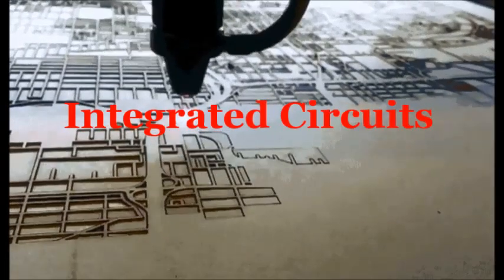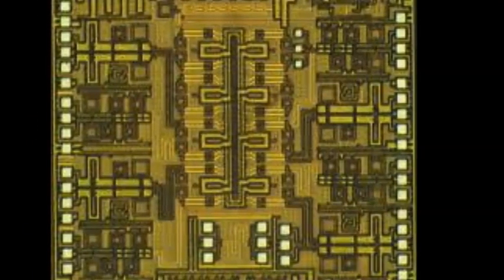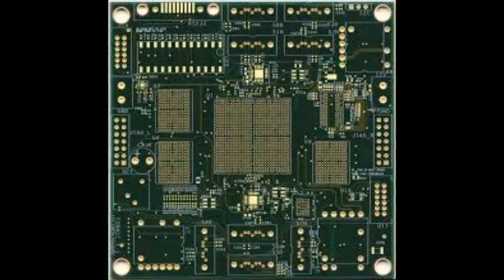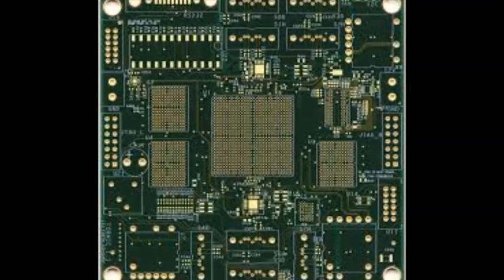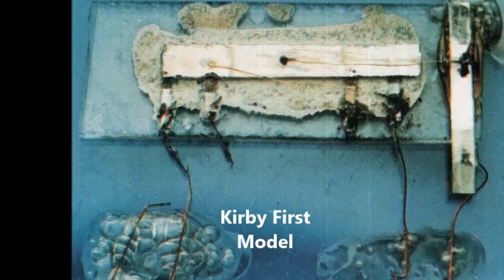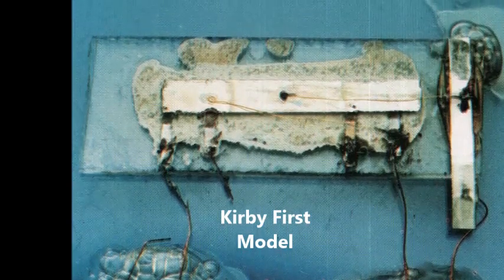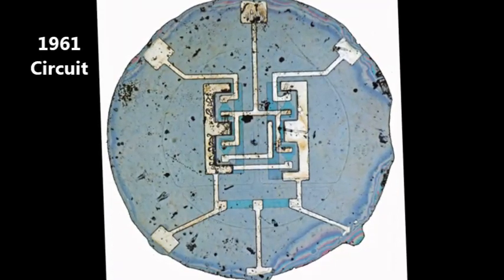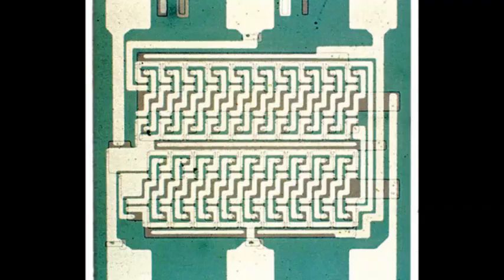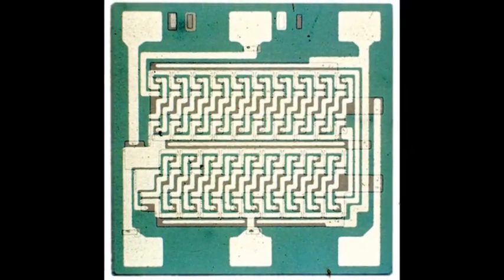Number 10: Integrated Circuits. This item is something that many of us have grown accustomed to, and many would have issues living without it. A German engineer named Werner Jacobi first patented the integrated circuit in 1949, but Jack Kirby is credited with the first working model in 1959. By today's standards it was quite primitive, but in 1961 the first circuit that looked similar to what we see today was developed, although it looked rather alien. Claims from whistleblowers in the military claim the idea was seen in the Roswell crash.